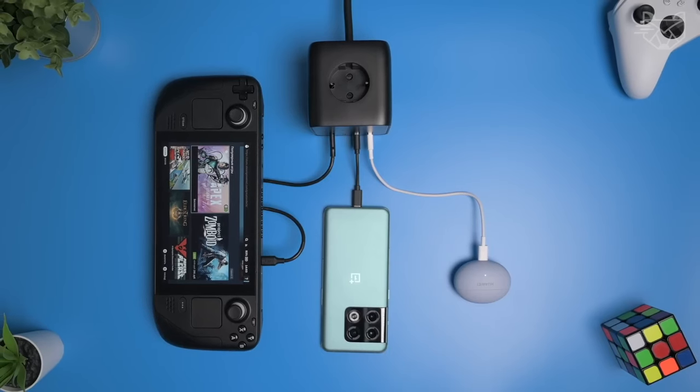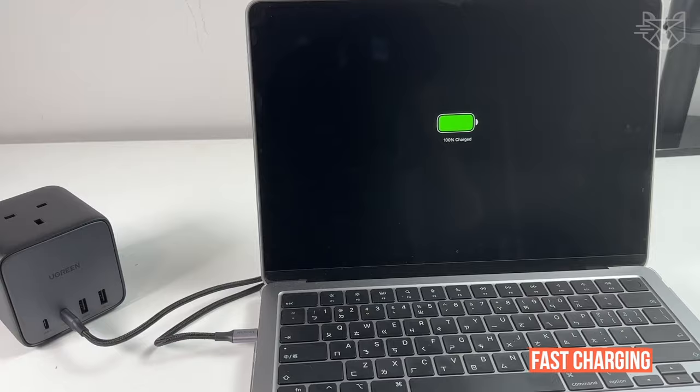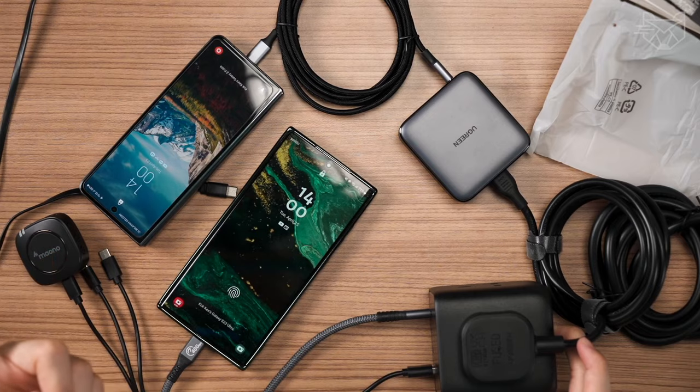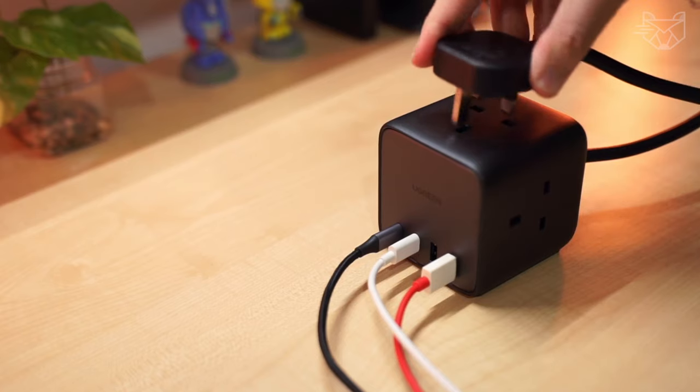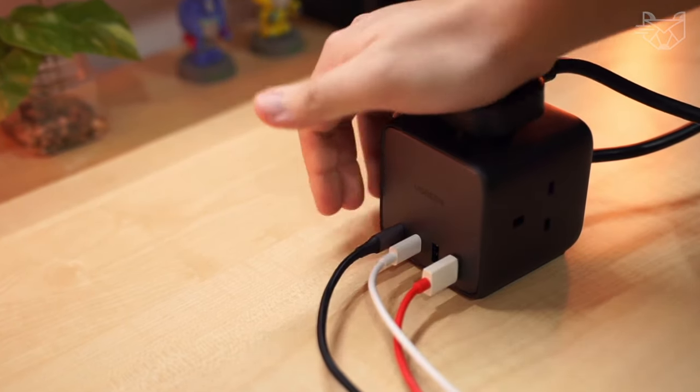The Ugreen USB-C charging station provides fast charging for any device — phones, tablets, and laptops. The three AC outlets can be connected to household appliances such as a TV, projector, lamp, and more.